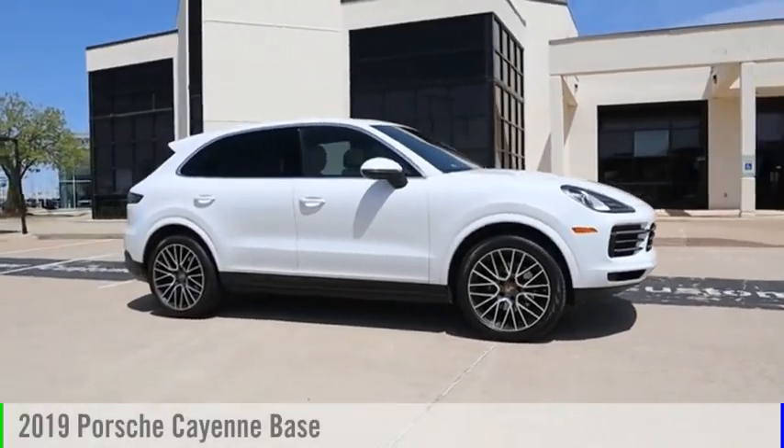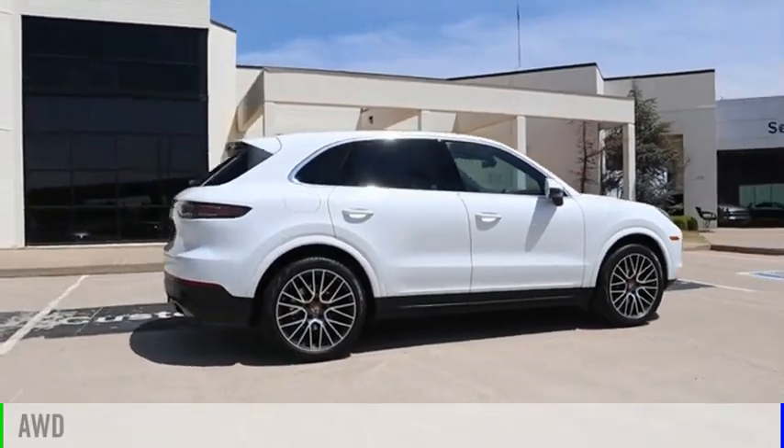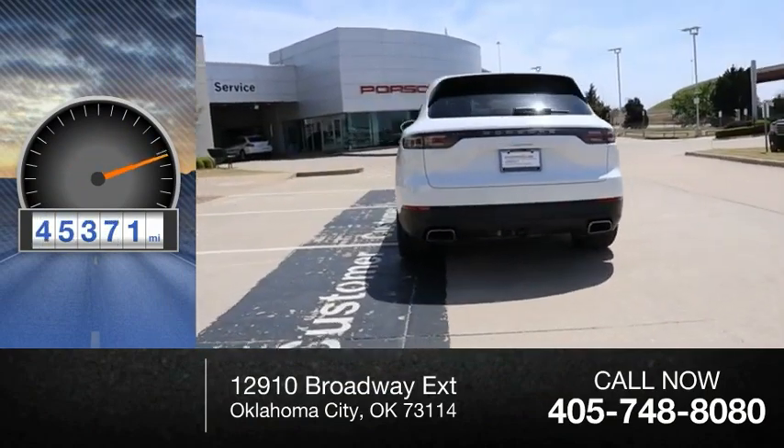Come test drive the 2019 Cayenne. This vehicle is powered by an all-wheel drive, six-cylinder, 3.0-liter engine. This vehicle has less than 50,000 miles.